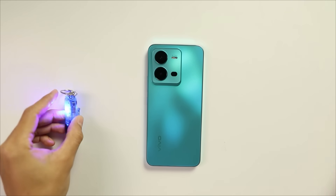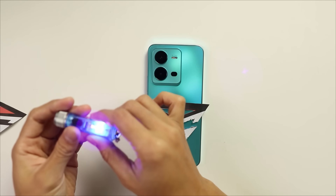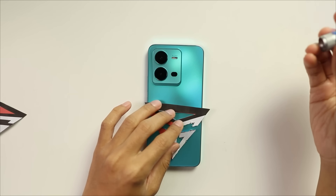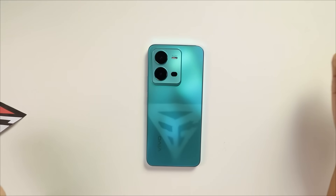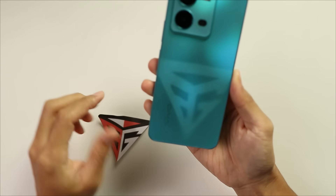Seperti biasa dekat design Vivo V25 ni dia masih kekalkan teknologi dia punya design yang boleh bertukar warna, sebab benda tu masih fresh lagi dan aku suka benda tu. Dekat V25 ni ada dua pilihan warna yang boleh tukar colour which is Sunshine Gold dan satu lagi yang baru iaitu Aquamarine Blue. Sekarang aku ada lampu UV - zam zam alak kazam, ok nampak! Dia bertukar, jadi logo Boleh Gadget. Nice gila!